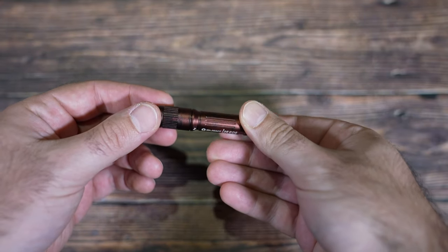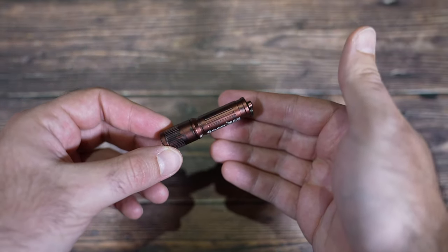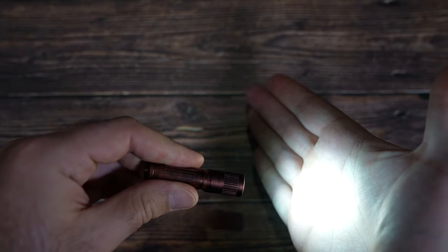This wouldn't be an Olight Black Friday sale without offering you guys a freebie for placing your orders. We actually have a few different freebies as part of this sale. I'm going to start with the one for brand new customers — people who have not ordered from our website yet. When you create a new account, or log into an account that hasn't ordered anything yet, you'll receive a free i3e in antique bronze. It runs off a AAA battery, has 90 lumens, twist on and off, and has a good split ring.